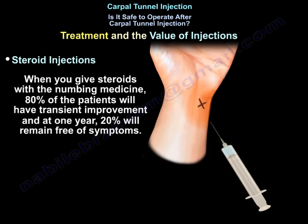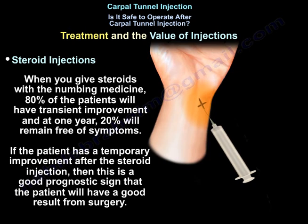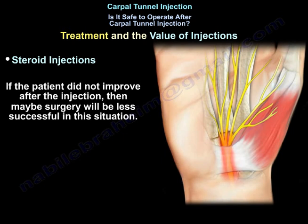When you give steroids with the normal medicine, 80% of patients will have transient improvement, and at one year, 20% will remain free of symptoms. If the patient has a temporary improvement after the steroid injection, this is a good prognostic sign that the patient will have good results from surgery. If the patient did not improve after the injection, the surgery may be less successful in this situation.